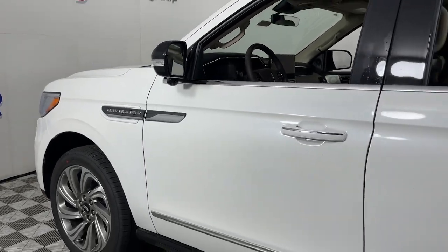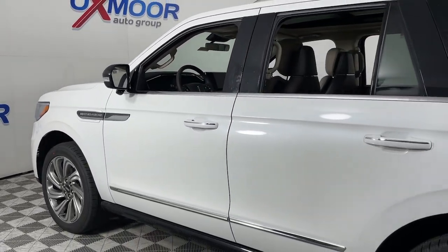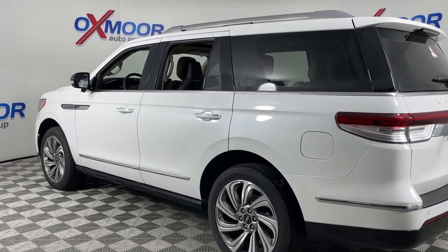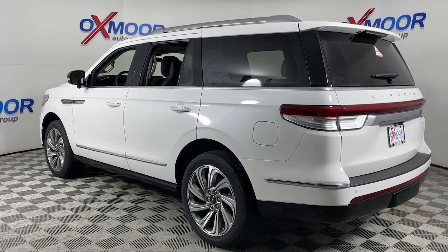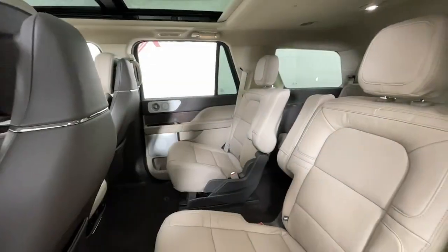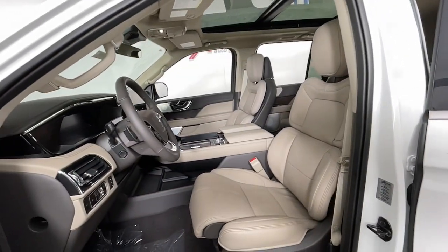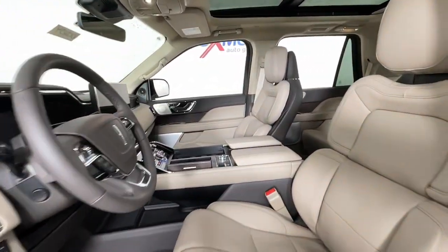Look no further than the 2023 Lincoln Navigator. Here's a bold and beautiful navigator, the full-size luxury SUV that features modern styling, multiple driving modes, three-row seating, expansive interior space, meticulous craftsmanship, and the technology you need for safety and connectivity.